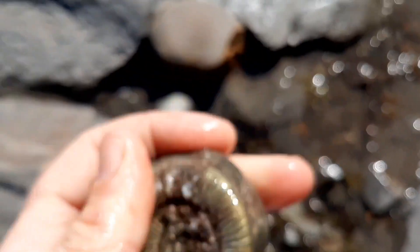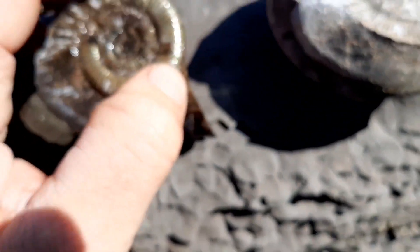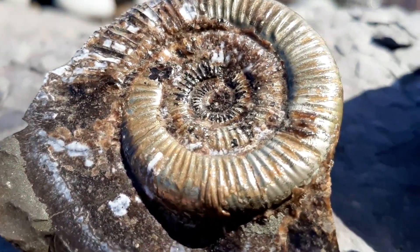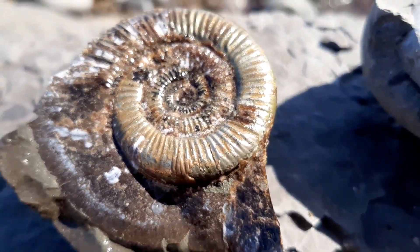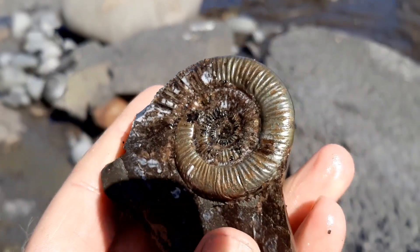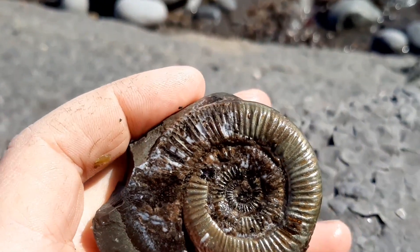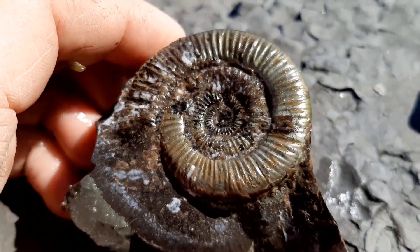Wow, this is nice. You can see the suture lines in black in the gold - or pyrite. I hope you can see this okay; the sun's kind of bright now. Made up with that - it's so cool.